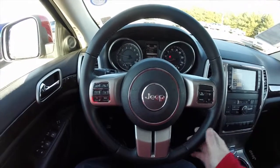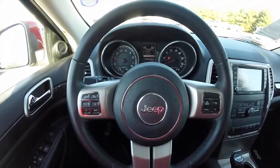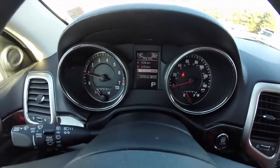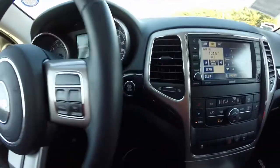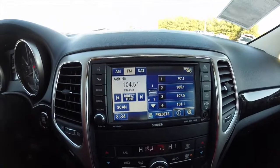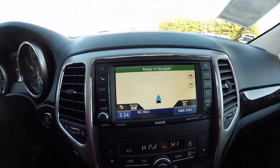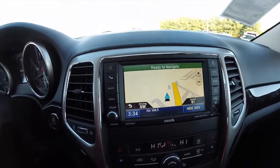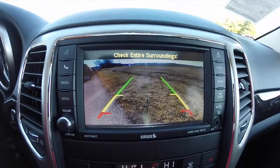Panning through the interior — leather wrapped steering wheel, audio controls are on the back side. This vehicle currently has 34,545 miles on it. It does have push button start. Uconnect 430 with navigation. The vehicle is also equipped with a reverse camera with guidance lines, which works in conjunction with the ParkSense rear parking sensors.